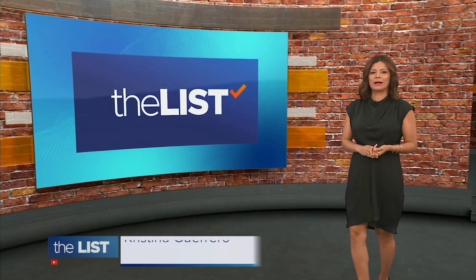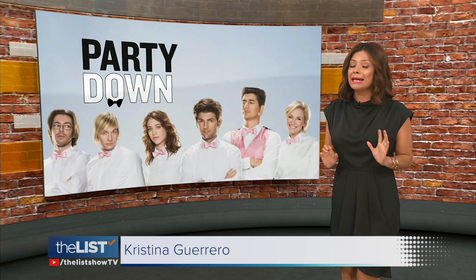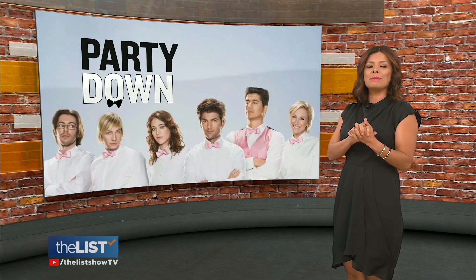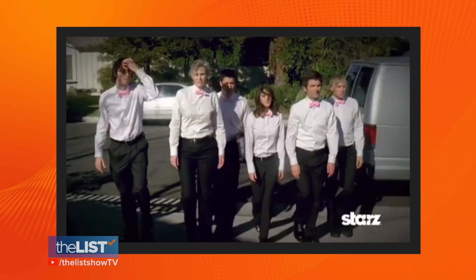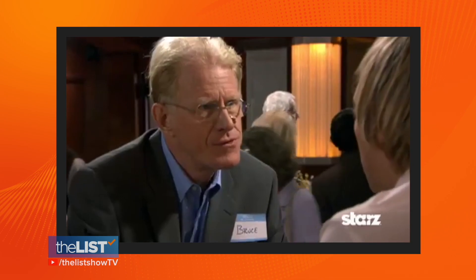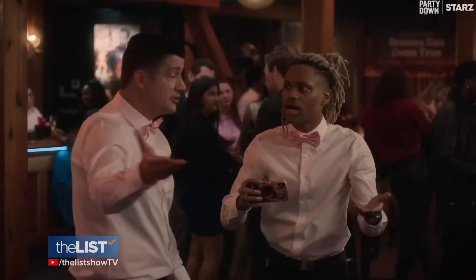We're back. Today on The Watch List, we're about to party down with Adam Scott, Megan Mullally, and Jane Lynch. The cast is telling us about their comedy series and why it took 13 years to get a third season. Everyone at Party Down is waiting for their big break. The comedy series Party Down debuted back in 2009 on Starz.